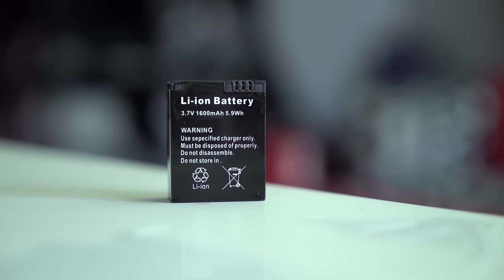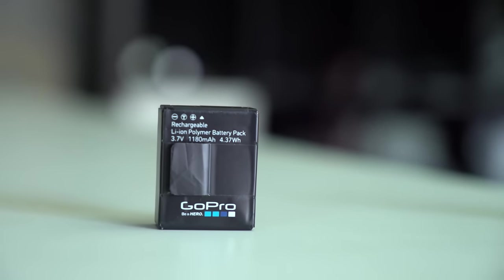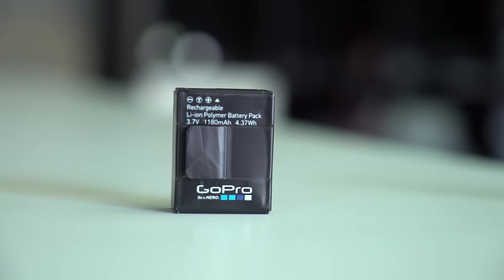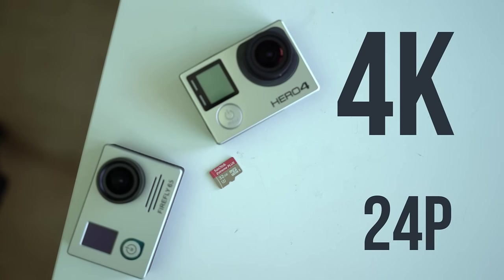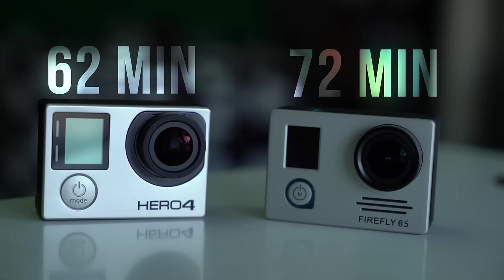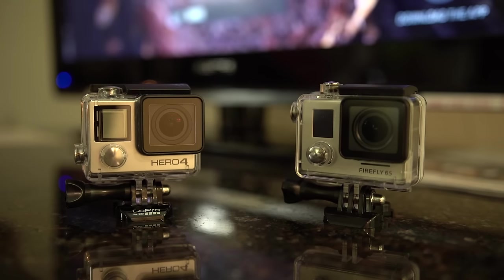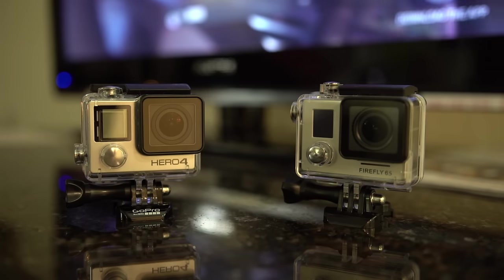So the battery is bigger than the GoPro 3, but how long does the thing last? I did a time lapse test between the Firefly and the GoPro 4. Both were recording 4K at 24p, had fully charged batteries, and even had the exact same card. The GoPro lasted for 62 minutes, with the Firefly lasting 72 minutes. We all know that the major downfall of the GoPro is the battery life, and while this camera does a little better, it's still nothing stellar.